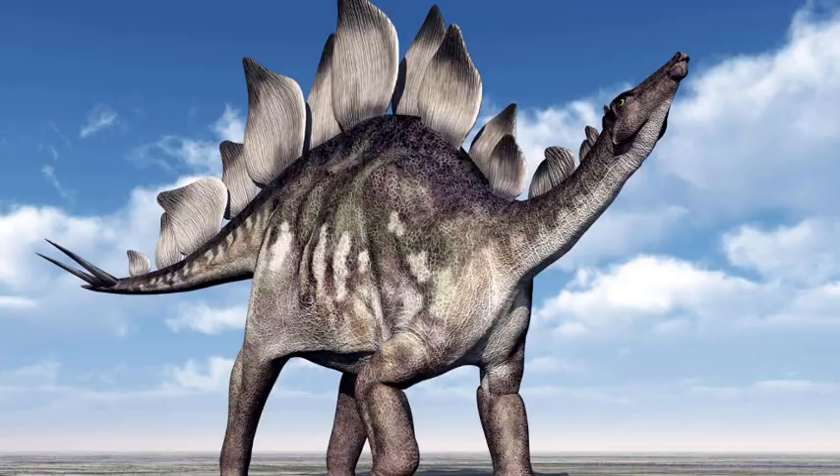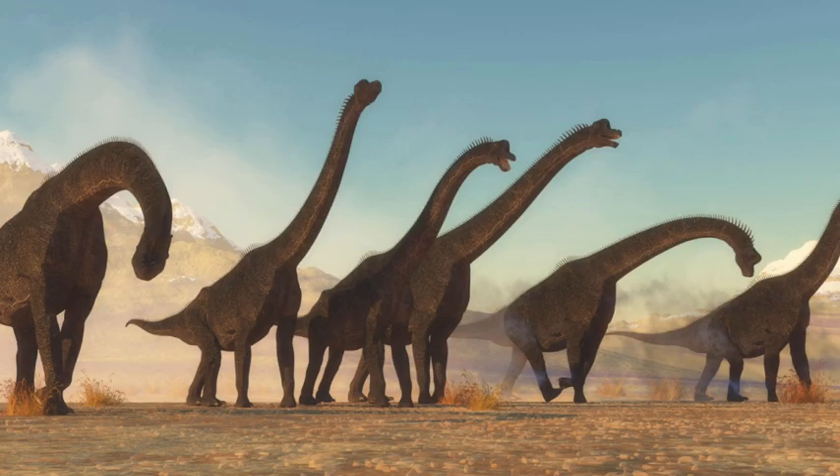Number 4: Brachiosaurus. Brachiosaurus had a long neck and was one of the tallest dinosaurs. They loved eating leaves from tall trees.